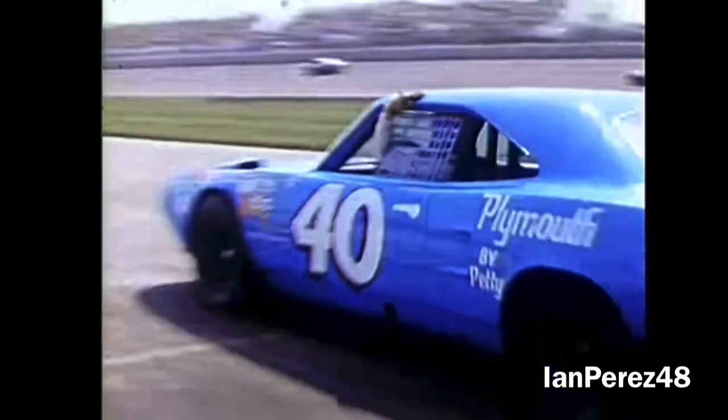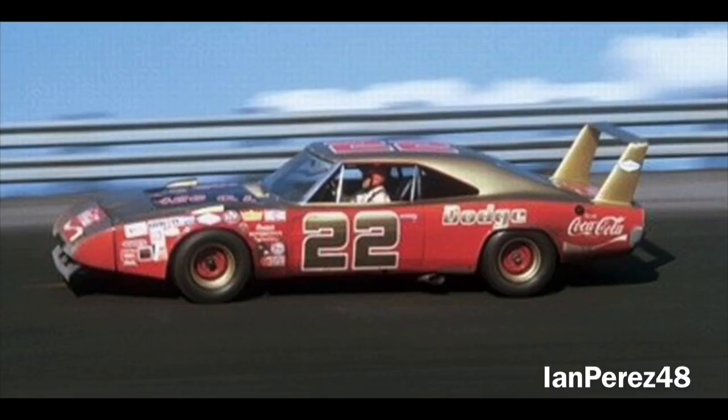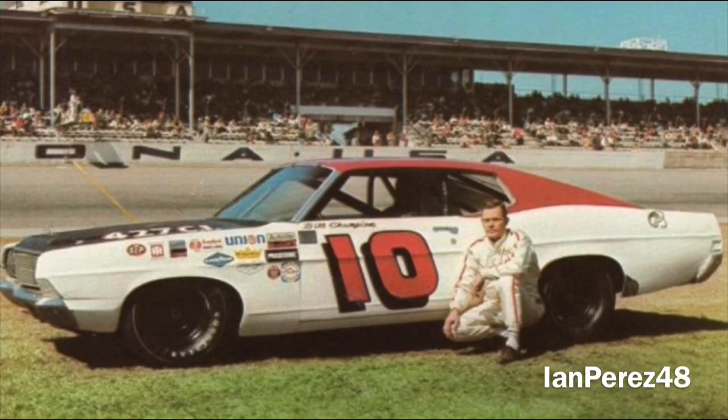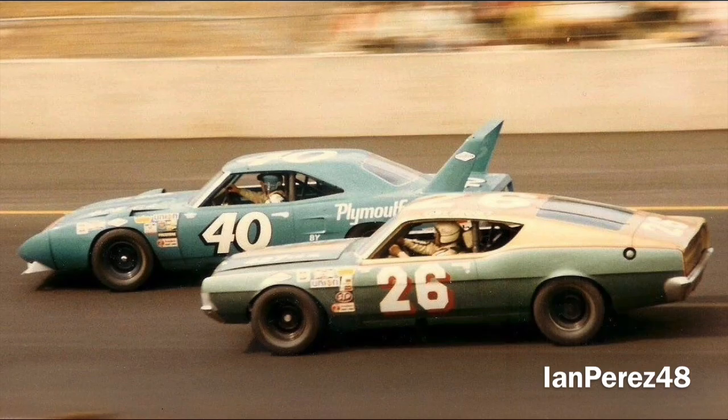Three laps after Donny Allison's DNF, Bill Seifert was out of the race due to an oil leak. From lap 120 through lap 142, two more lead changes took place between Bobby Allison and Cale Yarborough. While Bobby and Cale traded the lead, three more drivers DNFed: Bill Champion due to an oil leak, Earl Brooks due to oil pump issues, and John Sears due to ignition issues.